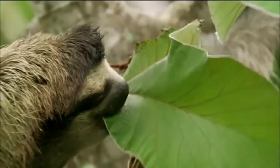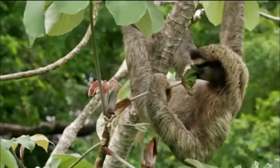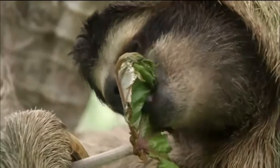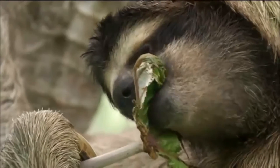Sloths' Food: Sloths munch on leaves, twigs, and buds. Because the animals don't have incisors, they trim down leaves by smacking their firm lips together. It takes days for them to process what other animals can digest in a matter of hours.